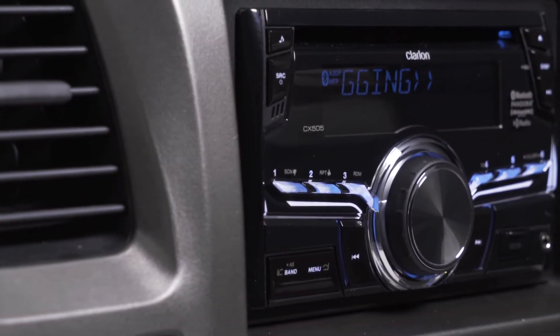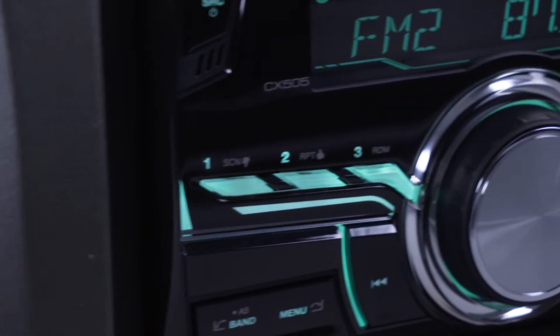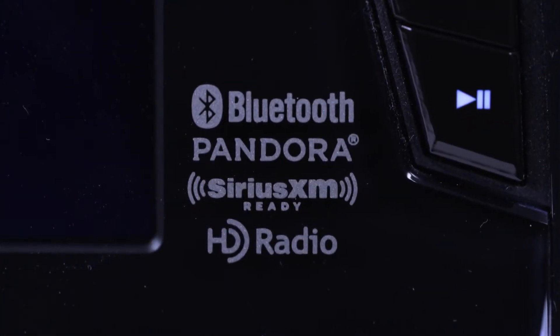The Clarion CX505 CD Receiver fits your vehicle's double DIN dash opening and gives you a user-friendly set of controls. It'll bump up your sound quality in a big way, plus give you some great features like Bluetooth and HD radio.